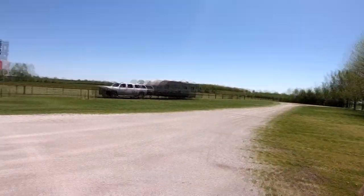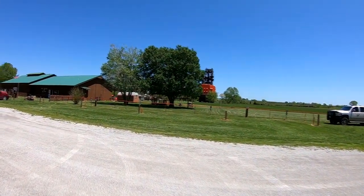Hey guys, we are back on the road. We are in the southeast corner of Kansas. We're gonna show you Big Brutus. Be right back.